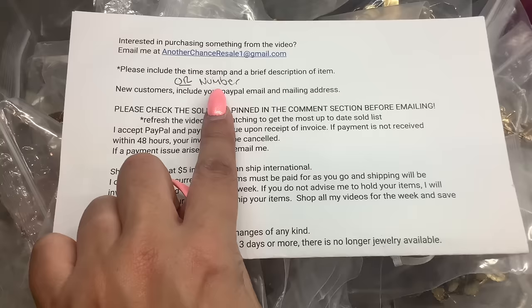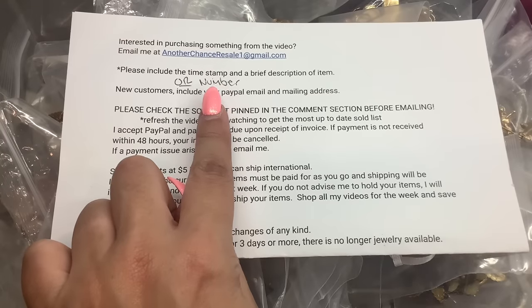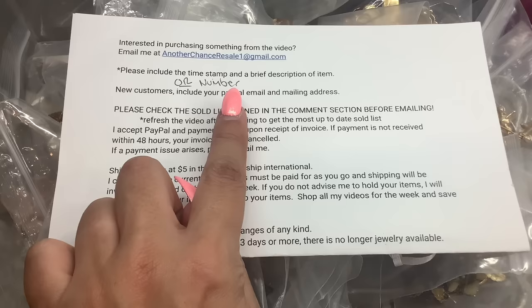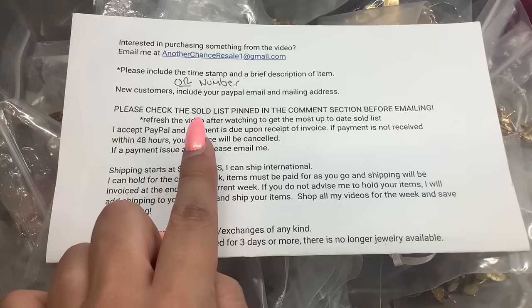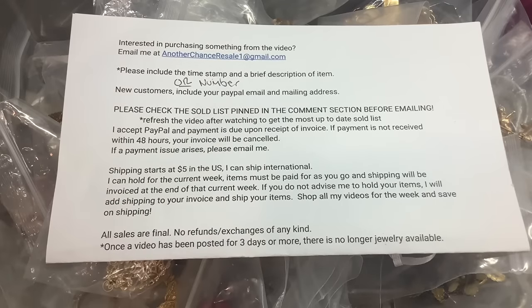We'll do a number video today, so please give me the number and a brief description, also the price if you're able to. When you email me, make sure you check that sold list — that's the most important part. You can refresh the list by going out of the video and coming back in and it will give you the most up-to-date list. Let me know if you want to hold items throughout the week; you just have to pay for them as you go and I will send you a shipping invoice at the end of the week.